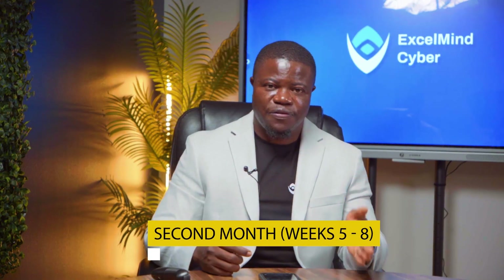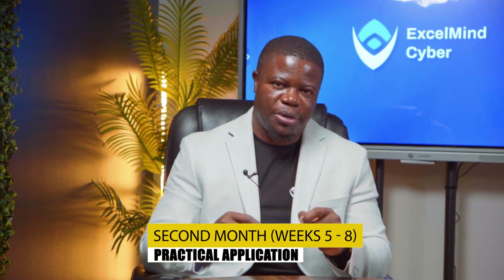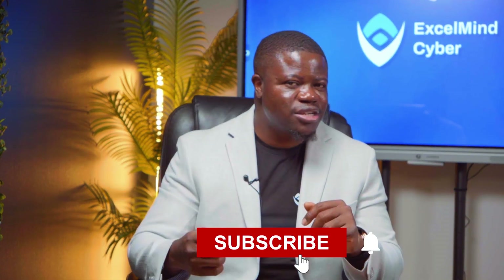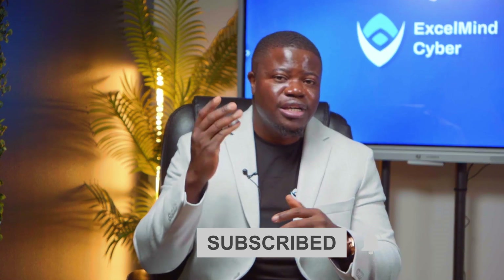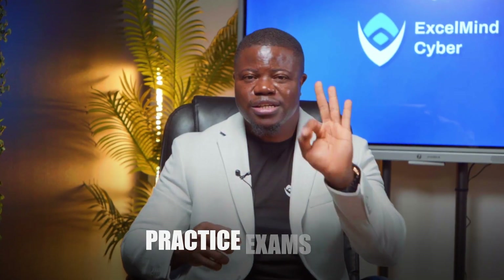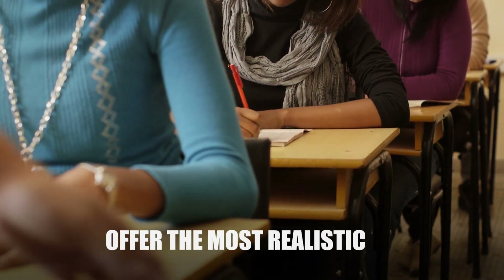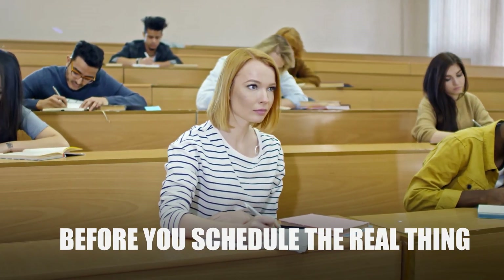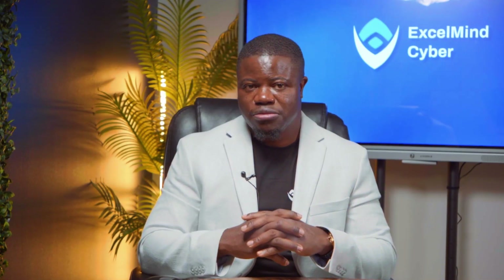For your second month — weeks 5 through 8 — you need to shift to practical application. This is where most people crash and burn, because the SY0701 doesn't just test what you know — it tests what you can do. TryHackMe's Security Plus Path is perfect for this: for just $10 a month, you can implement security concepts in a live environment. For your final month — weeks 9 through 12 — it's all about retrieval practice. Take at least three full practice exams. Udemy Training and Exam Compass offer the most realistic questions. Your target is to consistently score 80–85% before you schedule the real thing.